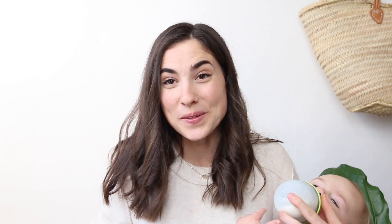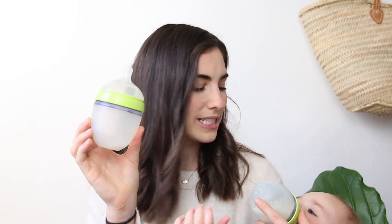So after trying several different bottles, Crew likes these Komotomo ones the best and they're pretty cool. They have a squishy bottom and kind of a squishier top, and he really likes these ones.